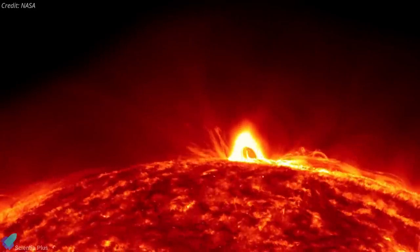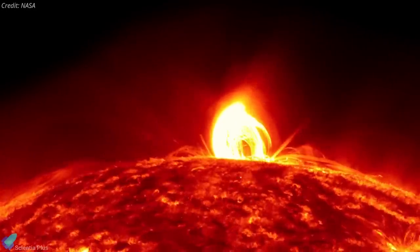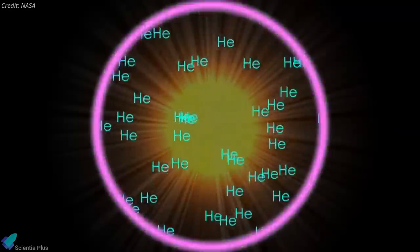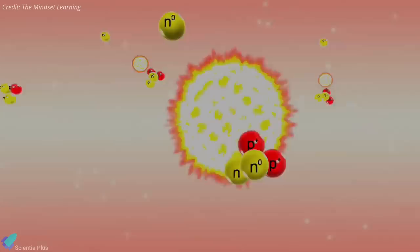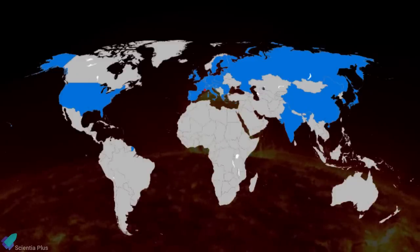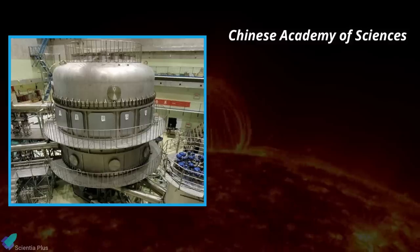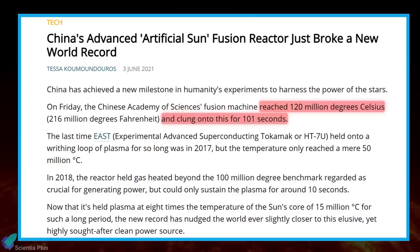The idea behind nuclear fusion research is to recreate the process that the Sun uses to produce monumental amounts of energy, where intense heat and pressure combine to produce plasma in which atomic nuclei fuse at incredible velocities. Since the total mass of the resulting single nucleus is less than the mass of the two original nuclei, the leftover mass gets converted into energy. Many countries take part in fusion research, and last week the Chinese Academy of Sciences fusion machine — named Experimental Advanced Superconducting Tokamak — reached 120 million degrees and held this for 101 seconds.